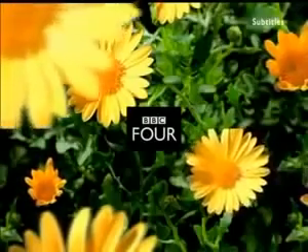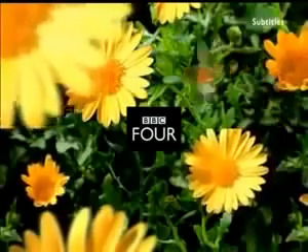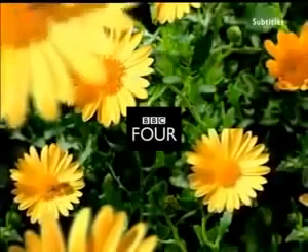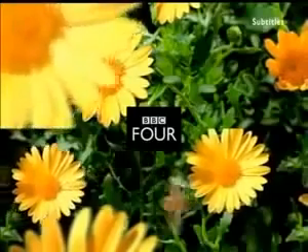BBC 4's A Night of Numbers begins with a short film exploring the Ethiopian system of multiplication — a bizarre system that ignores some numbers and dismisses others as unlucky.